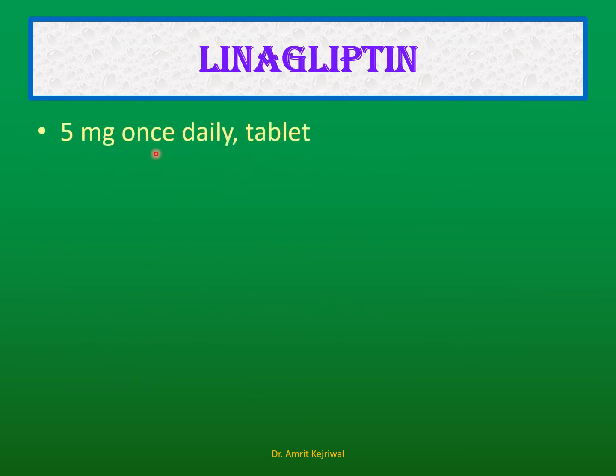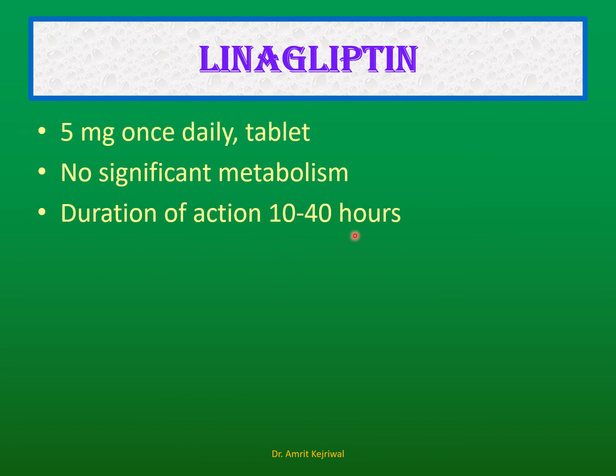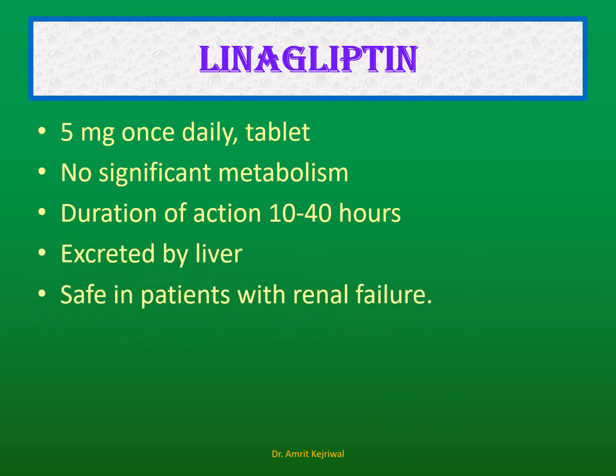Linagliptin: The dose is 5 mg once daily as a tablet, with no significant metabolism. The duration of action is 10 to 40 hours — for example, a tablet taken at 8 AM could act until around 2 AM the next night, demonstrating its very long duration of action. It is excreted by the liver and is essentially safe in patients with mild to moderate renal failure.